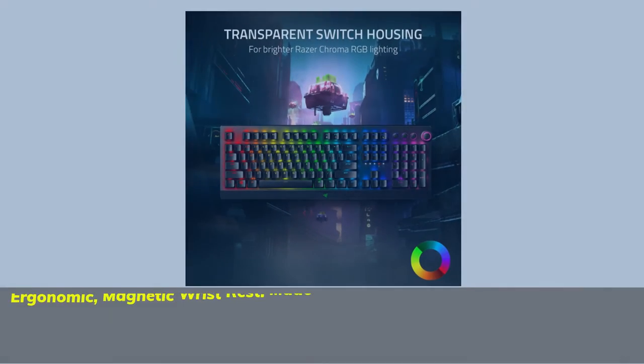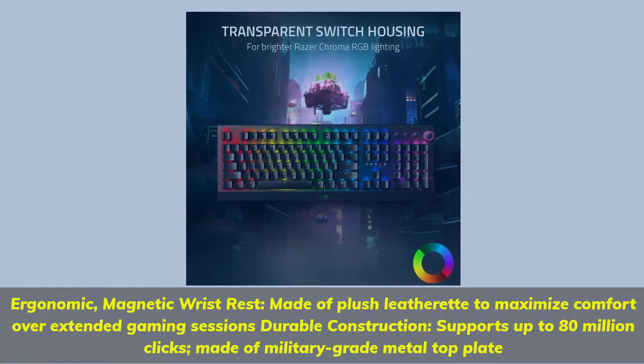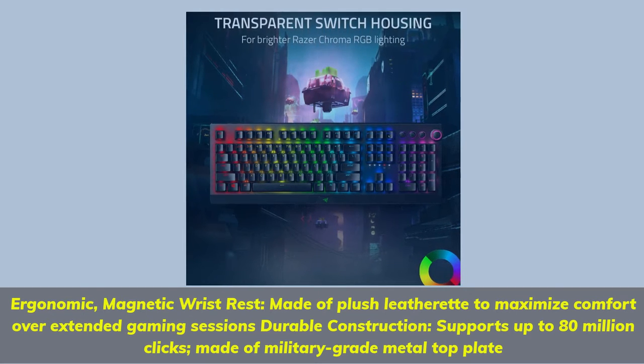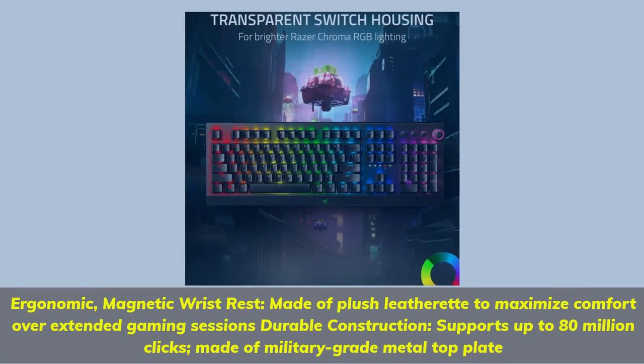Ergonomic magnetic wrist rest made of plush leatherette to maximize comfort over extended gaming sessions. Durable construction supports up to 80 million clicks, made of military-grade metal top plate.